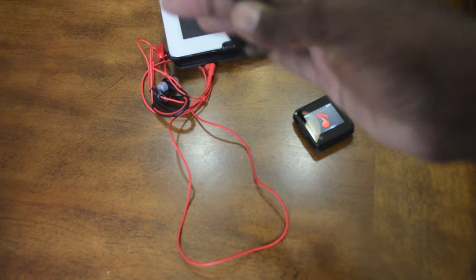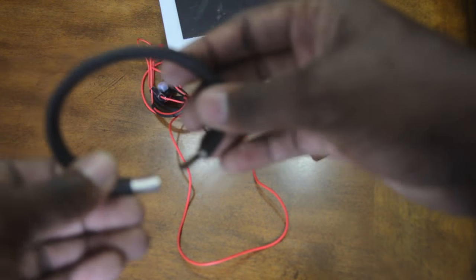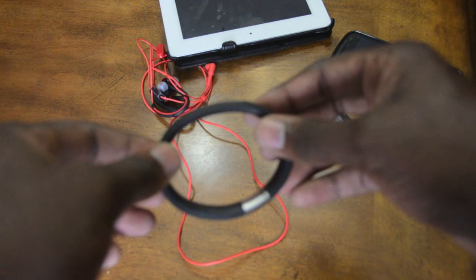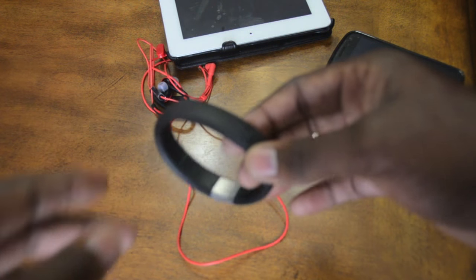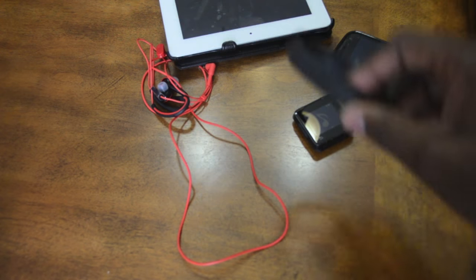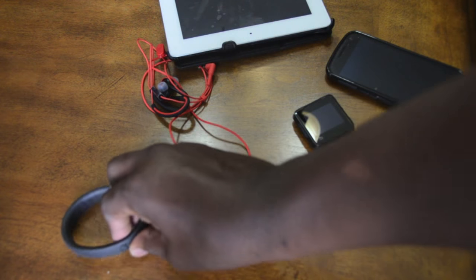The Nike FuelBand is pretty simple. You go on the website, set up a goal, and during the day you wear the band. Every time you move, it transforms your movement into Nike Fuel points. At the end of the day, you just plug it into the USB port of your computer and upload all the information.